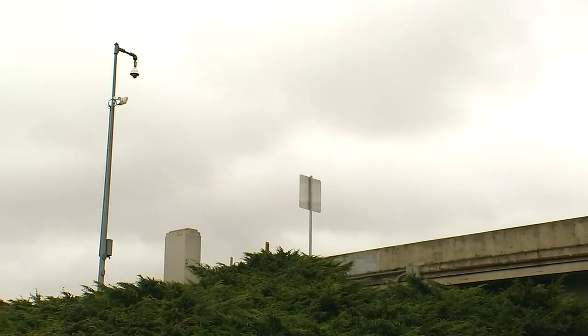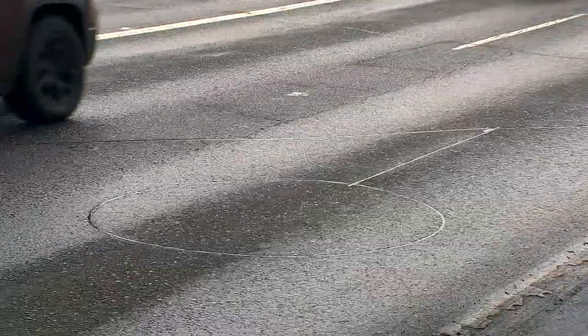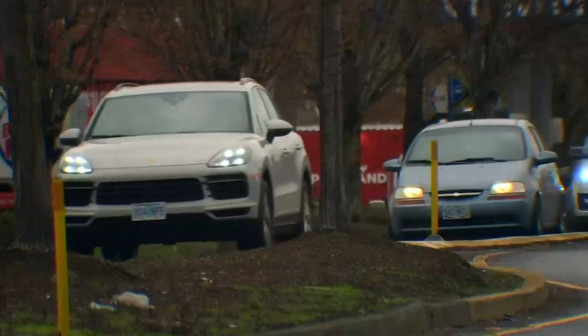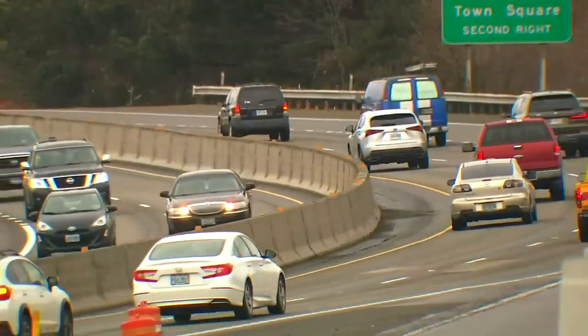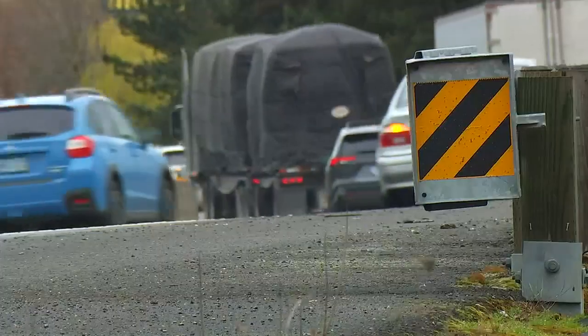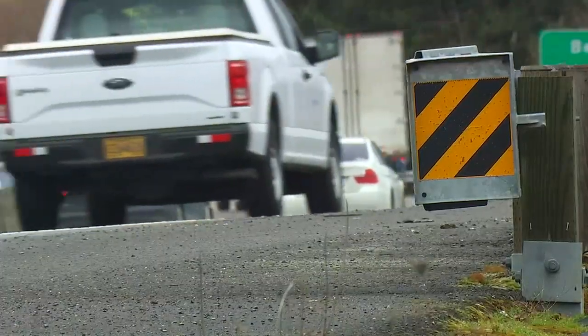And if the idea of eyes in the sky and nodes in the roads keeping track of your driving seems a little creepy, Don Hamilton offers this reassurance: all the data collected is very, very safe and there should not be any concerns about personal data being used for any nefarious purposes. Tony Martinez, Fox 12 Oregon.